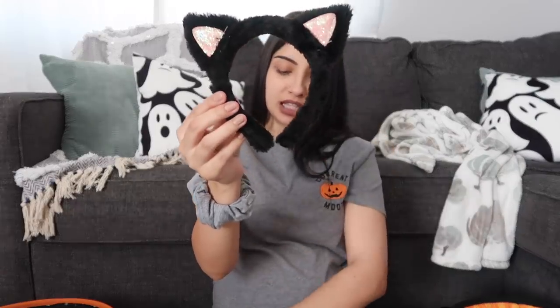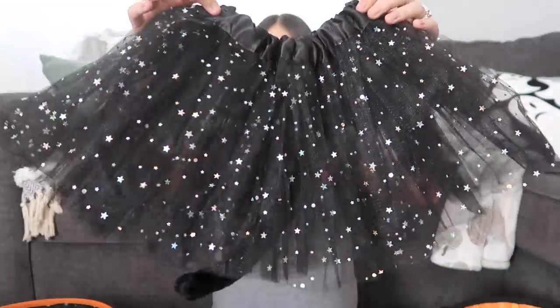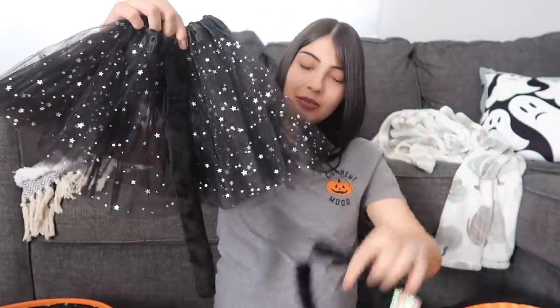The last thing I got Aurora is a little accessory costume. Hers is a cat — that's what she said she wanted to be this year, a kitty. It came with ears, and then it came with a little black tutu that has sparkly stars all over it. And then in the back of the tutu is a little kitty tail. So this came as a little set, from Target.